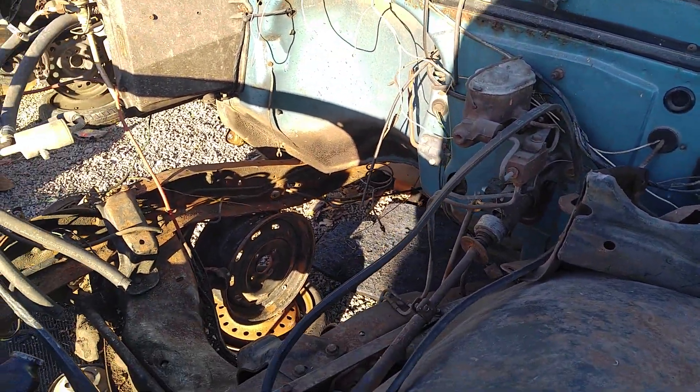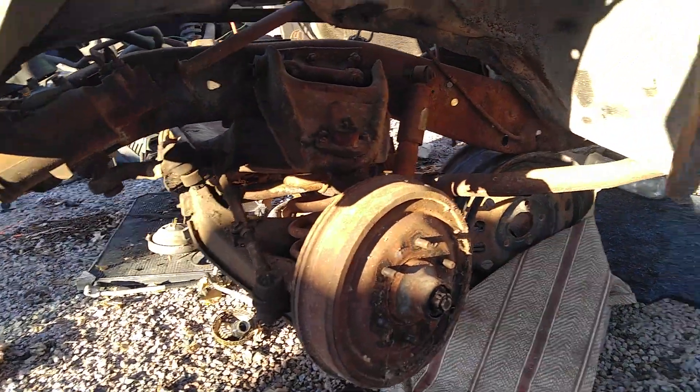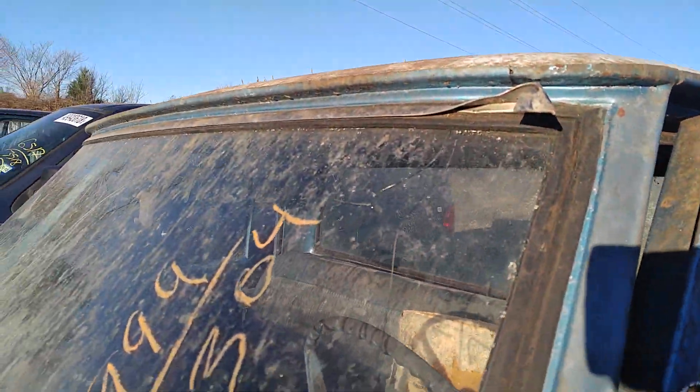Yeah, definitely not power brakes. Not power steering either. So they were probably taking this off and messed up the trim there.